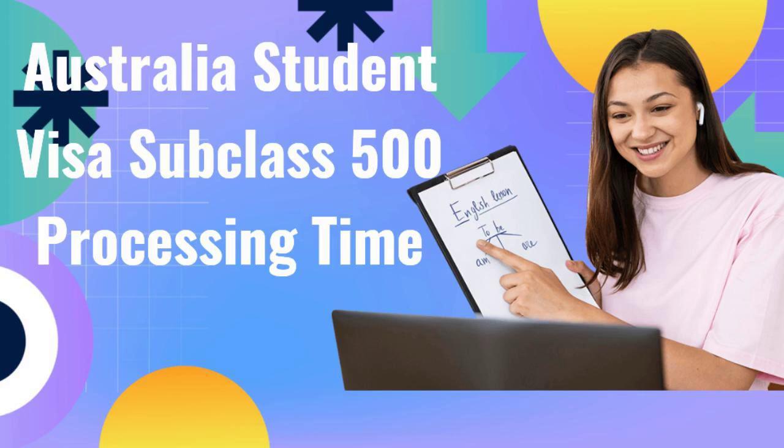Hi guys, welcome to my video. Today I'm going to describe the processing time for student visa subclass 500 for Australia, as I got from someone. Before I proceed further, if you have not already subscribed to my channel, please go and subscribe right now.